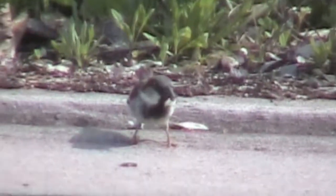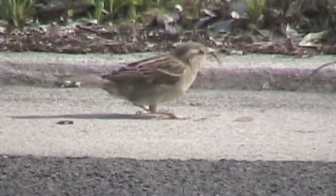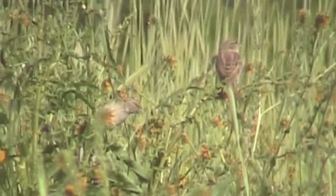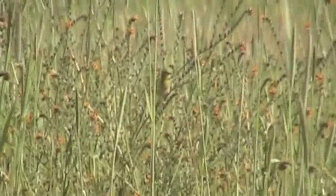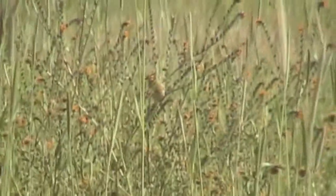This house sparrow finds seeds even at a curb, while this young white-crowned sparrow dines on an earthworm. This field of fiddleneck weeds draws sparrows and finches — both seed eaters.